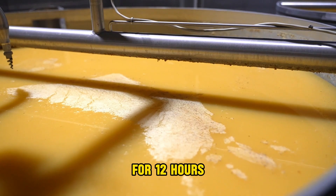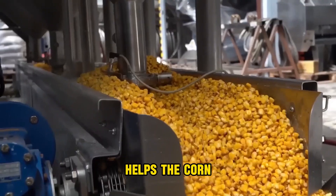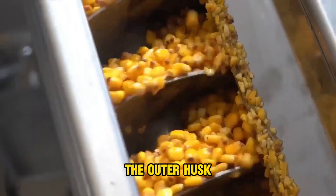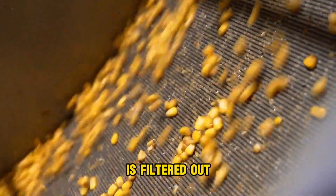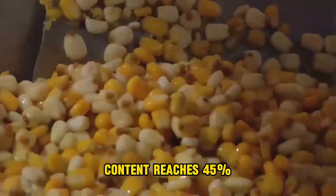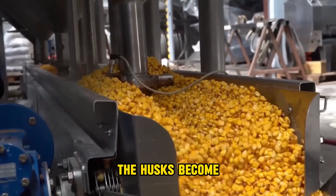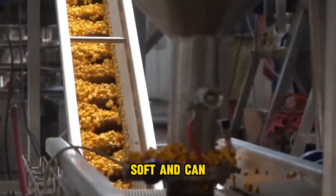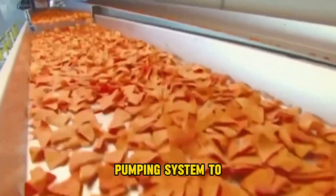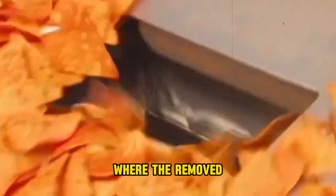The corn is left to soak for 12 hours. This soaking process helps the corn absorb moisture, which helps remove the corn husk. The outer husk of the grain is filtered out, leaving behind only soft and hydrated corn. When the moisture content reaches 45%, the husks become soft and can be easily removed. After the soaking process, the corn is transported by a pumping system to the washer, where the removed husks are separated.